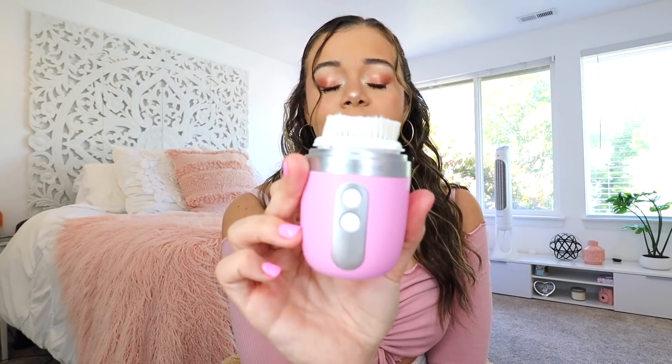For pores specifically, I feel like having some type of face exfoliator really helps. This is just a Clarisonic — shout out to Clarisonic, they're going out of business which is sad — but I use this one.